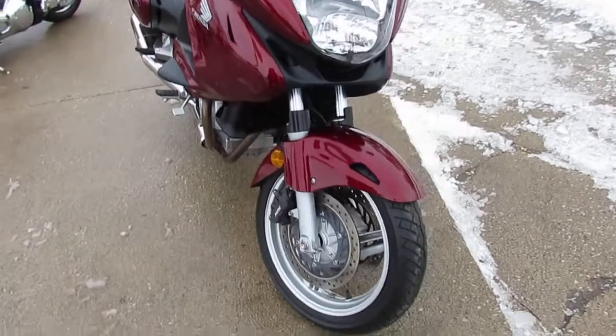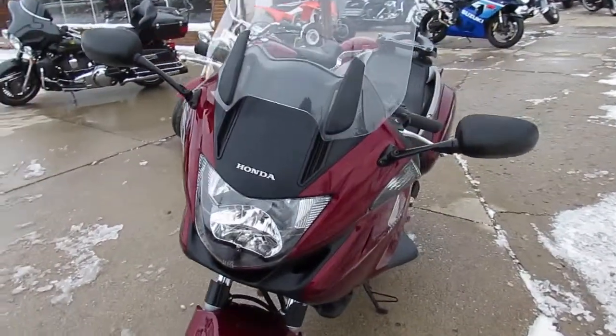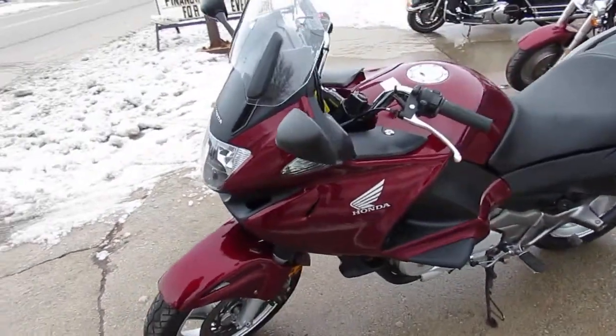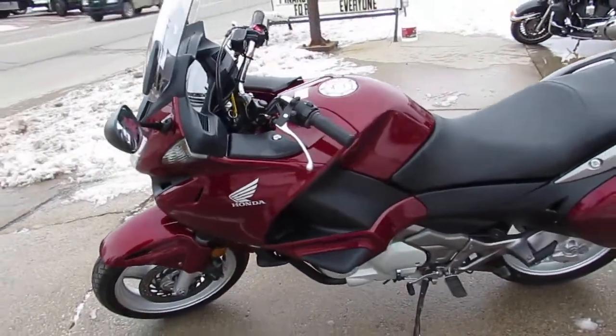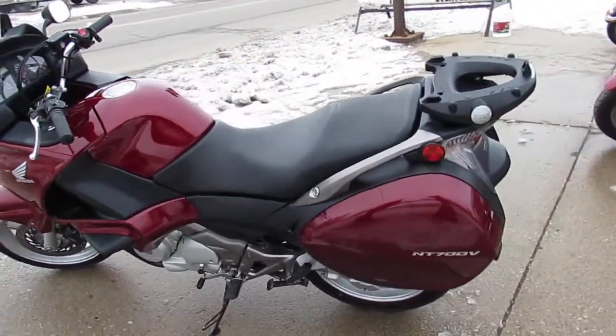This one here, 2010 Honda NT700, only $45.99. Nice clean bike, guys. It's got the heated grips, just serviced at the factory authorized Honda dealership, inspected, certified, and we're going to come with a one-year warranty, guys.